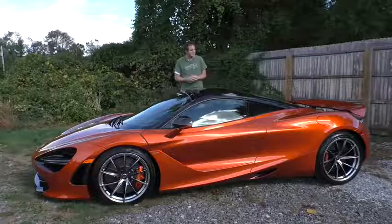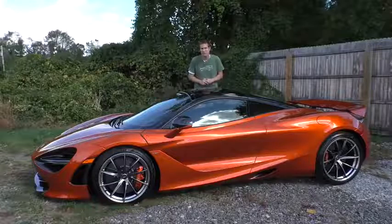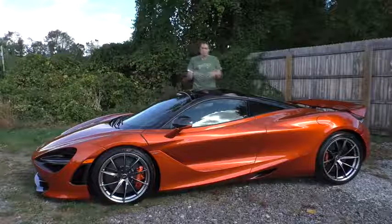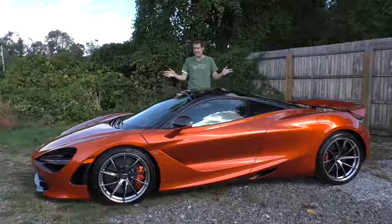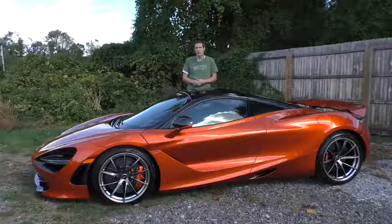This is a 2018 McLaren 720S — McLaren's new exotic sports car replacing the 650S. In the past I've complained that all McLaren models look the same and have the same engine. Well, here's one that looks completely new and has a completely new engine with 710 horsepower.